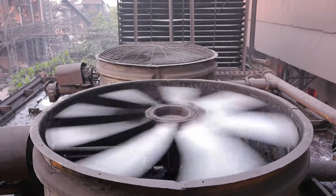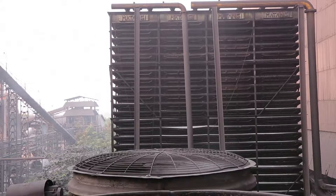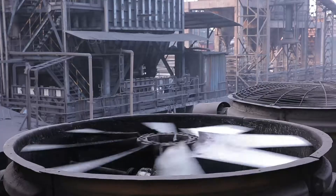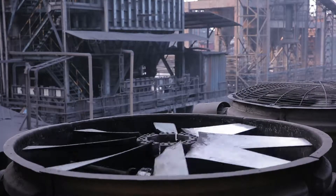Cooling happens through heat exchange between water and ambient air. The performance of a cooling tower depends on heat load, ambient air conditions, and fan design.